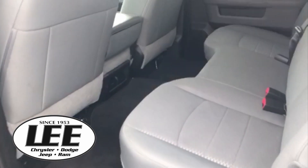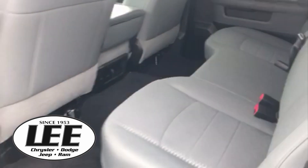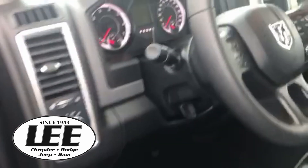Up front, plenty of room for your crew. You've got the gray cloth seats. And up front you do have the power windows, mirrors, and door locks.